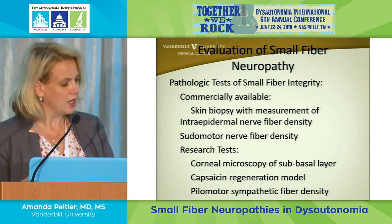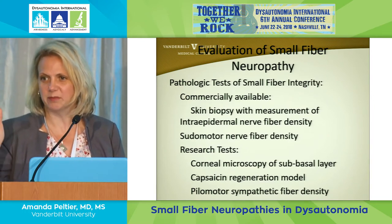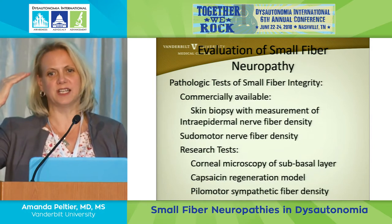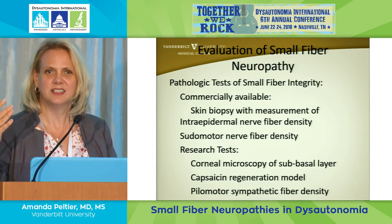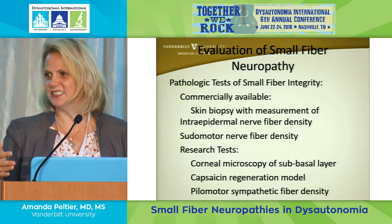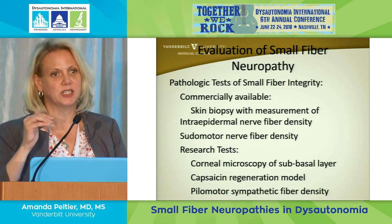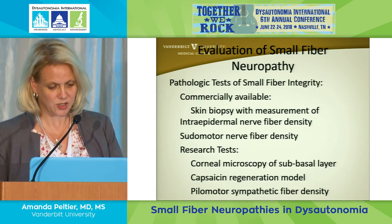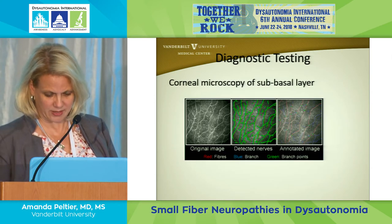Another approach is corneal confocal microscopy. Ophthalmologists use special microscopes to look at different layers of the cornea, and neurologists realized that looking at the nerve fiber layer without removing anything from patients would be a great idea. Diabetologists have been working on developing this technique. Then there's also a capsaicin regeneration model, which I'll talk about in a moment.